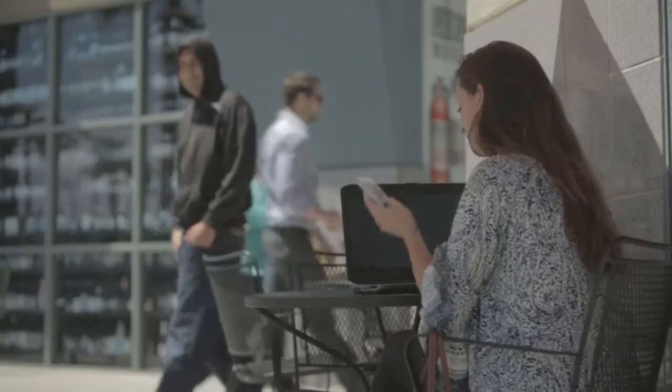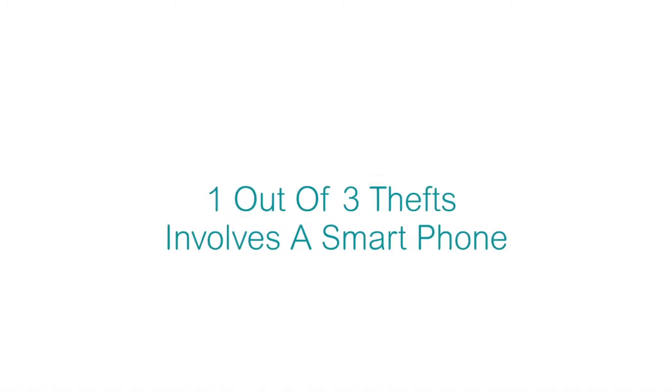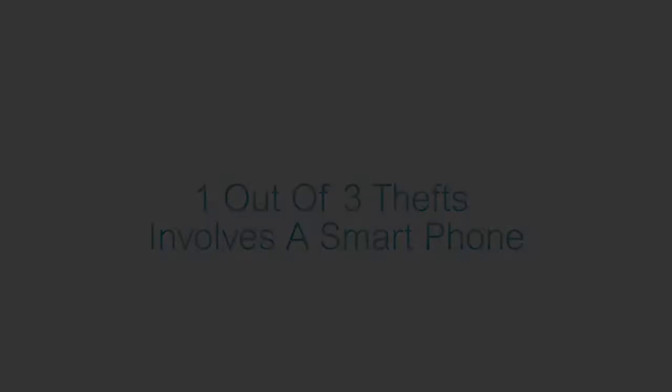Smartphone theft has become a leading crime in the United States and it's on the rise. In fact, statistics show that one out of every three thefts in the U.S. involves a smartphone. The theft is usually sudden and swift when victims casually make their way down a busy street, sit on public transportation, or turn their eyes away from their phone for just a second, even when the phone is resting in their hands.